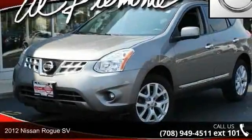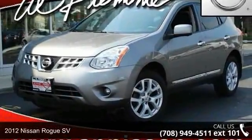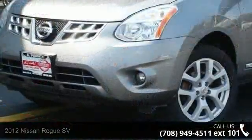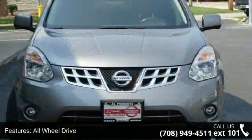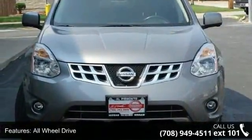Presenting the 2012 Nissan Rogue SV. If you are looking for a first-rate auto, this one could be yours today. This vehicle comes with a reliable four-cylinder engine, connected to a smooth shifting automatic transmission.